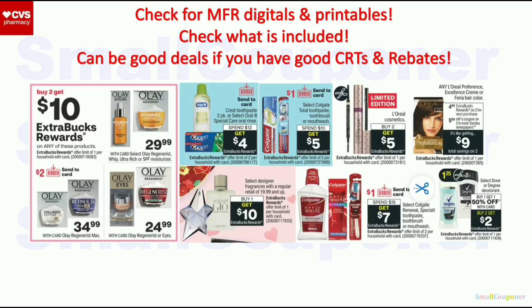For these deals, I will check to see if we get manufactured digital and printable coupons — they'll be good deals if you have really good CRTs. Check what is included, especially for deals that say select items are included. You can check the tags in-store or go to CVS.com to see what is included, as it should list the extra buck deal underneath the price when you click on the item during the week of February 6th through February 12th.